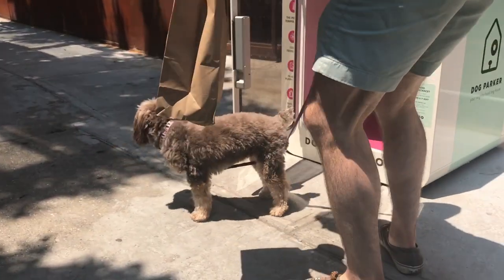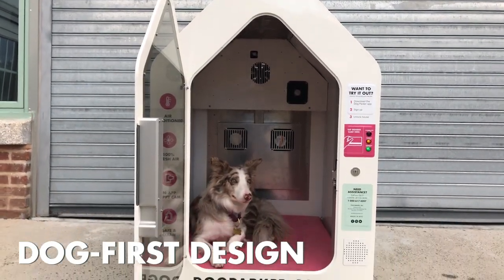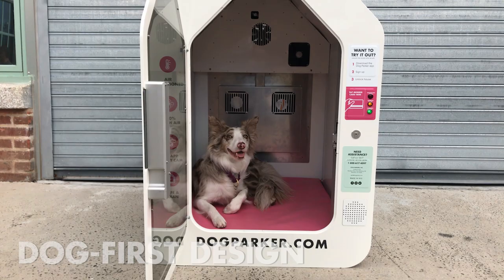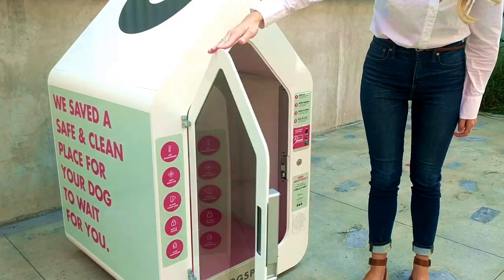The house dimensions are based on a German Shepherd crate and can easily accommodate dogs up to 100 pounds. The house itself weighs over 200 pounds and is bolted in position. Dogspot is made out of powder-coated aluminum, the same sturdy material used to make cars, while the front window is made out of shatter-proof polycarbonate.